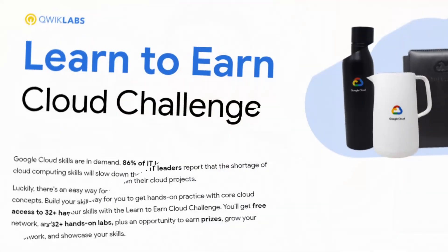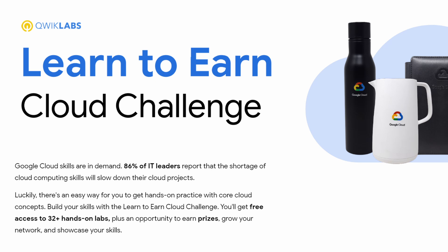The best part is that there are around 32 plus training labs which are absolutely free, but usually they are worth more than $55, and what makes it more fun is this whole event is organized as a gamification — you join the challenge and then you complete the challenge.